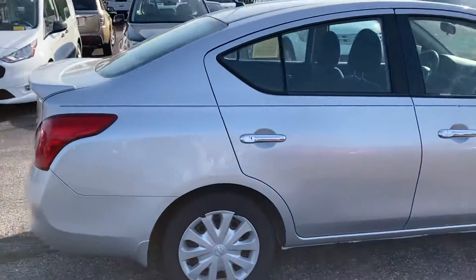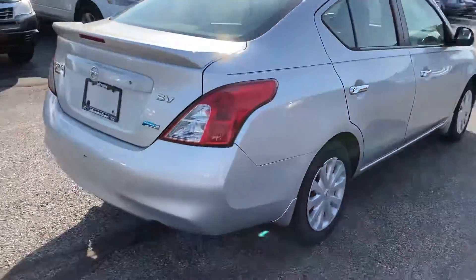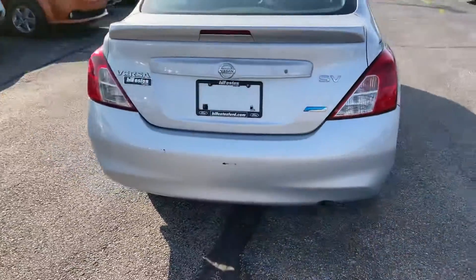Let's walk all the way around it here, take a look at the back end. It's in great shape — one tiny little spot right there, but not bad.